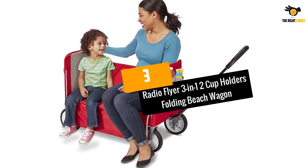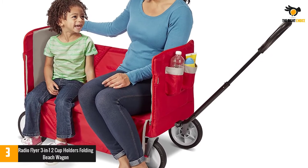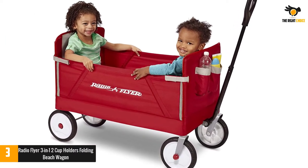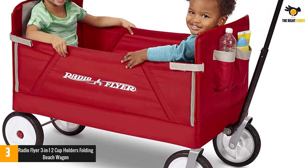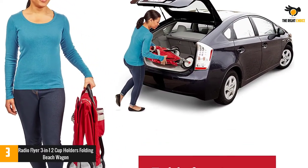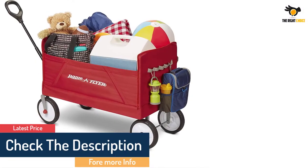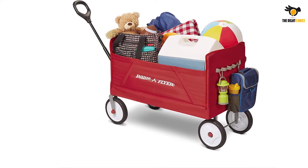At number 3: Radio Flyer 3-in-1 2 Cup Holders Folding Beach Wagon. The Radio Flyer 3-in-1 Beach Wagon is easily the best wagon when it comes to functionality. Not only can it get your gear to the beach, but it can also work as a bench or transport for your children. On top of this, it's very affordable too, making it the best value option you'll come across. Combining high-quality polyester and a steel frame, the Radio Flyer Wagon shows exceptional durability. It supports up to 150 pounds and keeps everything inside very secure. The high weight capacity also allows you to use it as a bench when you lower the side.